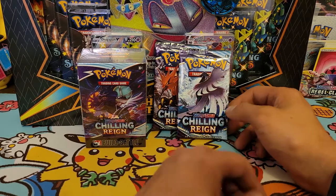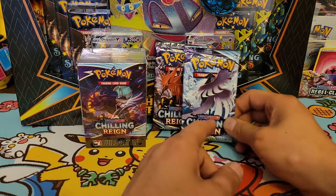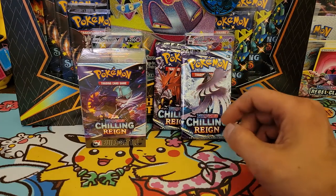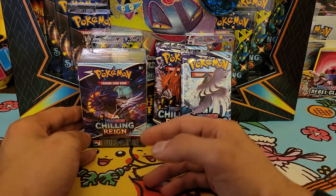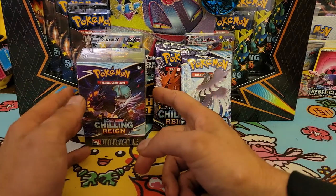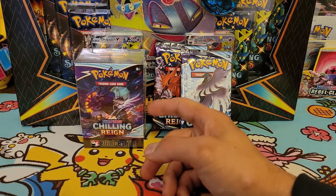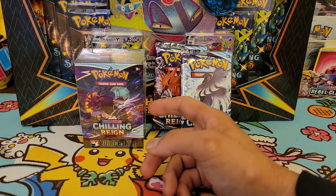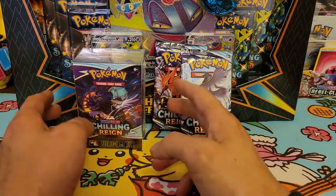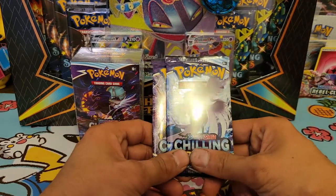I think Zarude is a legendary too, not sure. Anyway, there are two versions of this Pokémon in the set. This is a pre-release weekend — normally there are pre-release tournaments where you sign up, get one of these kits for around 20 to 25 bucks, and everyone gets like three packs as a prize, with more if you win.